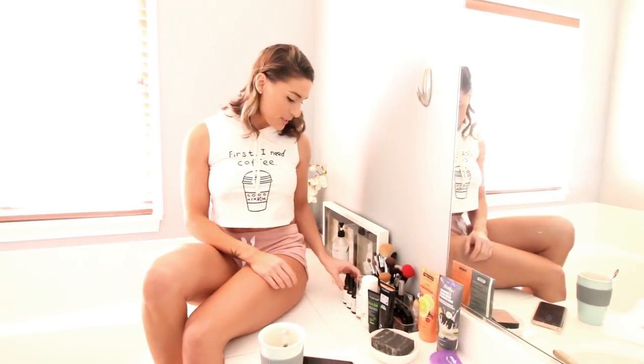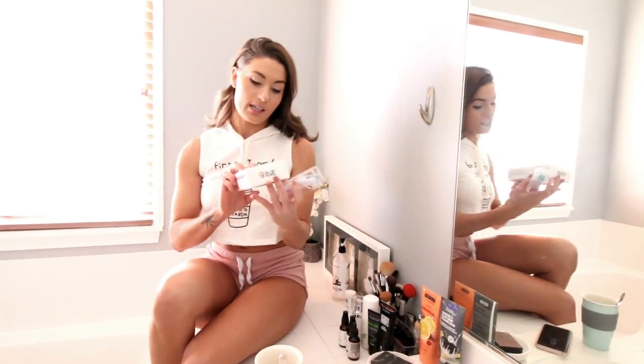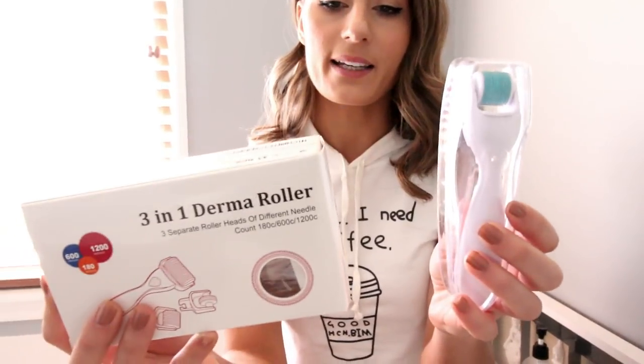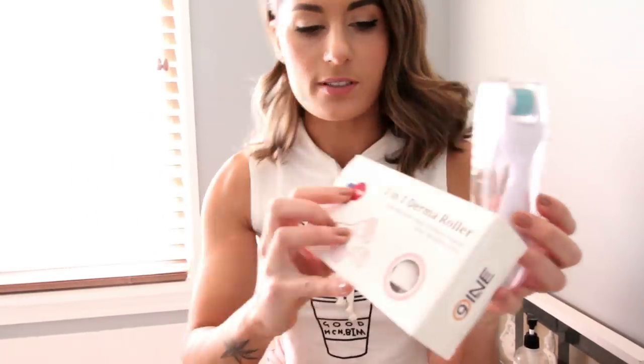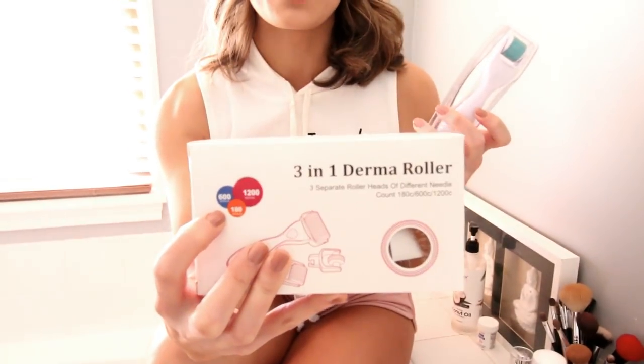First, where do I even start? I use a lot of stuff, but not all at the same time. One of my beauty secrets is the Derma Roller, and I use the 1MM. I did buy a packet that has all three sizes — it'll tell you how many needles they have. The really big one, the 150, should never be used on your face, guys. This is meant for your body, for stretch marks or scars.